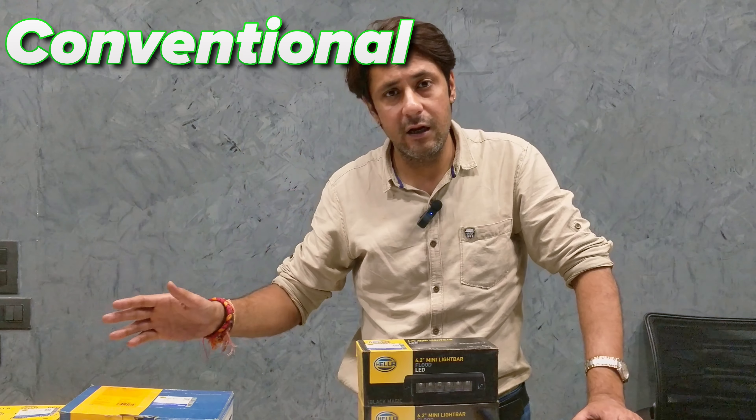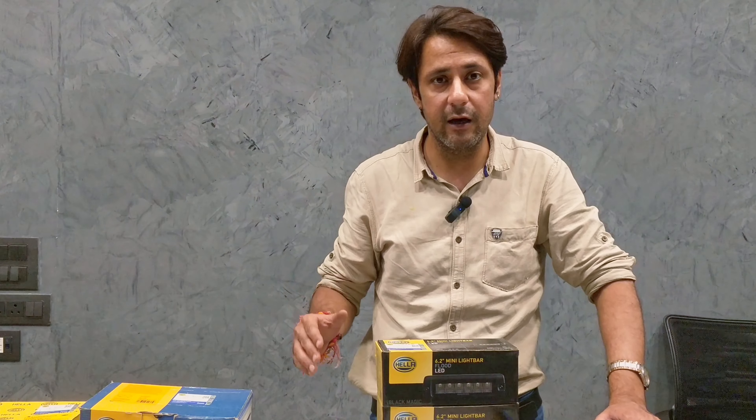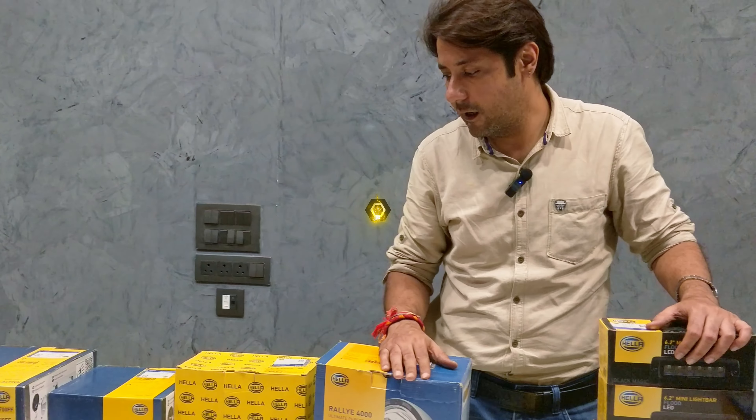In this video, we will take you from conventional, traditional to modern lighting, which Hella has launched on our page and we will share it with each other. So guys, first of all, let's introduce the traditional lighting.